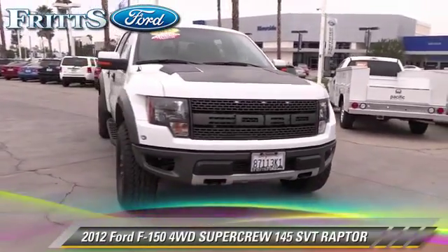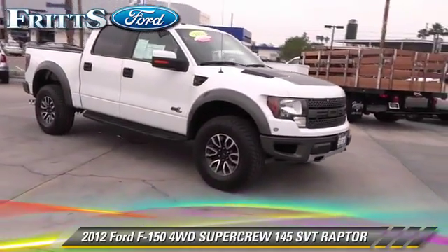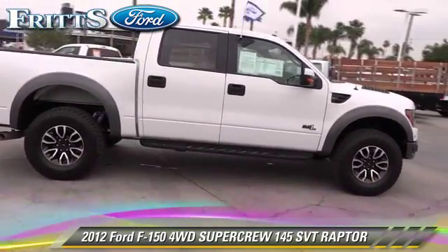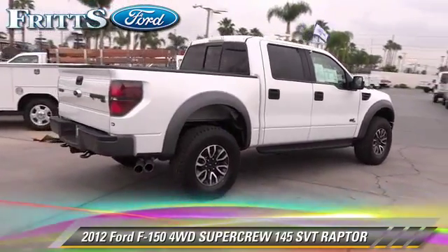The 2012 Ford F-150 SVT Raptor. This is a SuperCrew cab pickup truck with an automatic transmission. This four-wheel drive pickup truck, with fewer than 45,000 miles on the odometer, is well equipped.